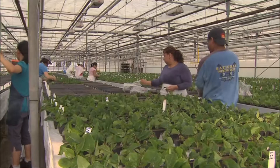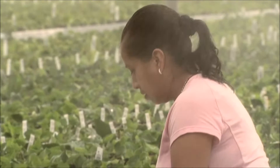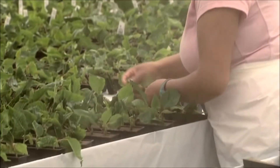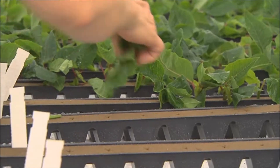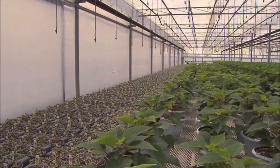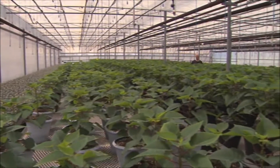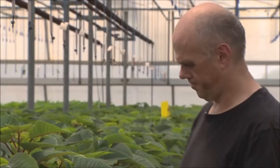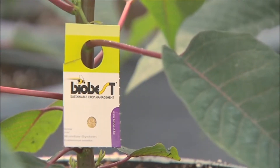The first time that we really put a biocontrol program in place was 2004 with our poinsettia crop. We had whitefly that we could not kill anymore with pesticides. They were completely resistant and we lost a large part of the crop. It was a very expensive situation. The owners gave me the opportunity to work a whole crop with biological control, and that was a big success. I think we had the cleanest poinsettia crop in the province of Ontario.